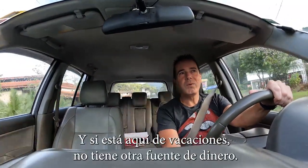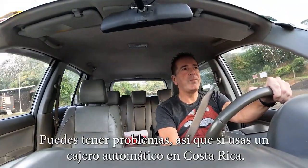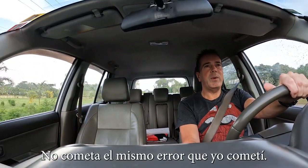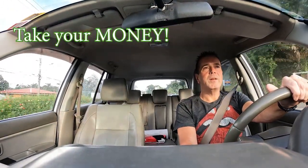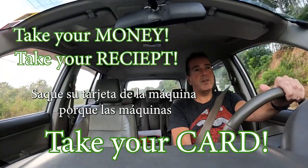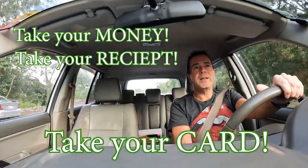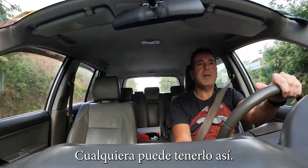And if you're here on vacation and you've got no other source of money, you can be in serious trouble. So if you do use an ATM in Costa Rica, don't make the same mistake that I made. Make sure you take your money, take your receipt, and most importantly, take your card out of the machine — because the machine is not going to beep to tell you to take your card. If you walk away and leave the card in the machine, anybody can have it.